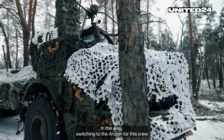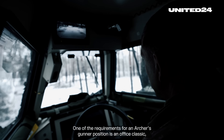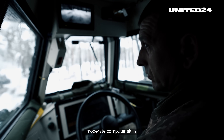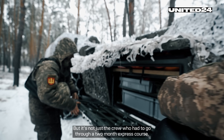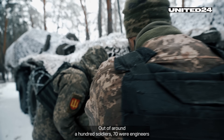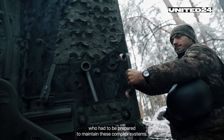In a way, switching to the Archer for this crew was like learning a new language. One of the requirements for an Archer gunner position is an office classic — moderate computer skills. But it's not just the crew who had to go through a two-month express course. Out of around 100 soldiers, 70 were engineers who had to be prepared to maintain these complex systems.